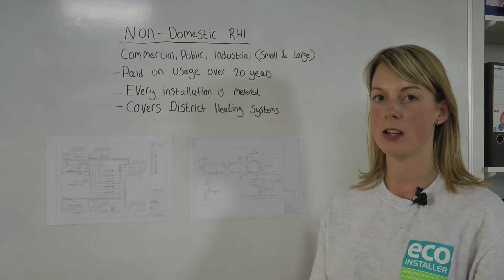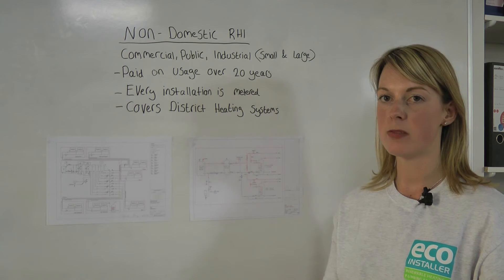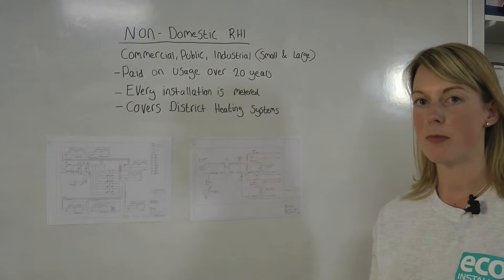The non-domestic renewable heat incentive covers commercial, public, and industrial premises, both small and large, and is paid on usage over 20 years. Every installation must be metered, and here's what a meter looks like.